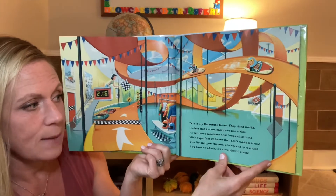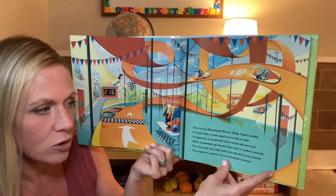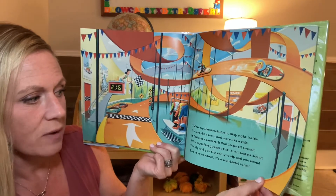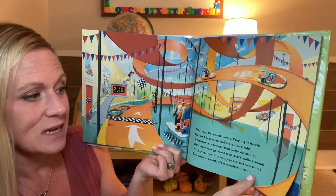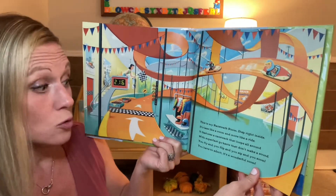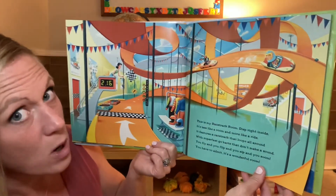This is my racetrack room. Step right inside, it's less like a room and more like a ride. It features a racetrack that loops all around with super fast go-karts that don't make a sound. You fly and you flip and you zip and you zoom. You have to admit, it's a wonderful room.